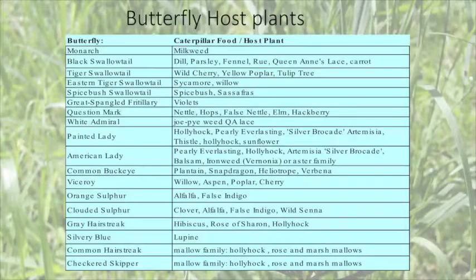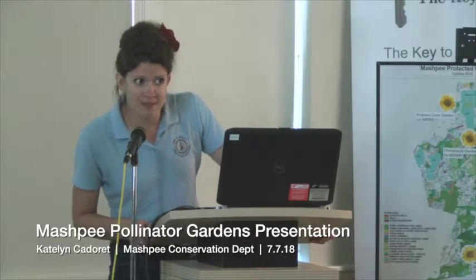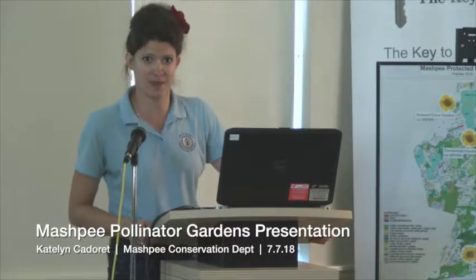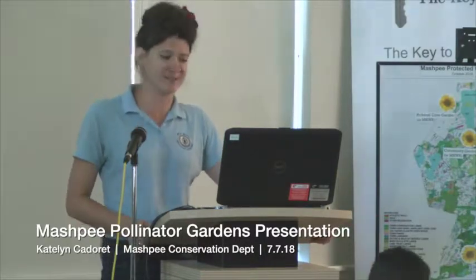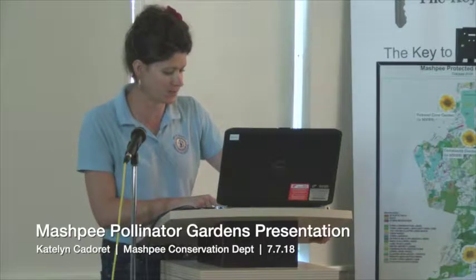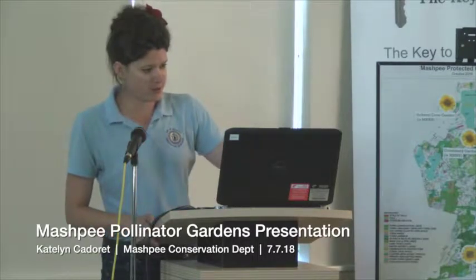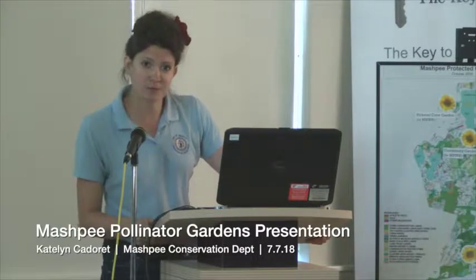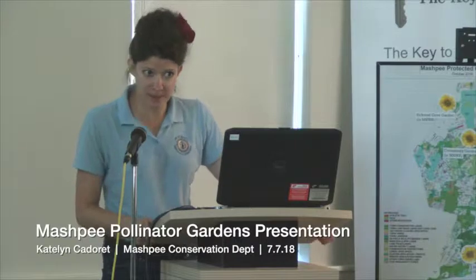This is just an example of other host plants for different butterflies — these are the plants you're going to want to plant to attract certain types. Keep in mind that these will also be food for caterpillars, so they will be eaten. You can always plant quite a few of them for aesthetic purposes too. For the painted lady specifically, some host plants are hollyhock, pearly everlasting, thistle, and sunflower. Today we will be planting sunflower seeds — once those bloom, hopefully you'll get some painted ladies coming to your house.